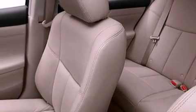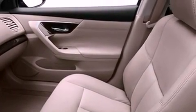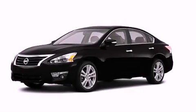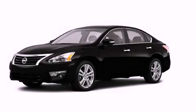With an EPA estimated rating of 30 miles per gallon on the highway, this automobile does not compromise its fuel efficiency for size, comfort, or fun. This vehicle won't last long at this price — call and arrange a test drive now.